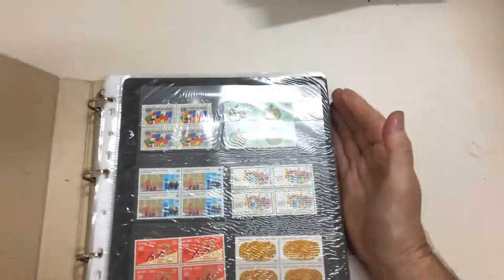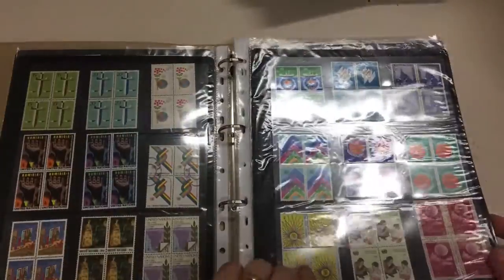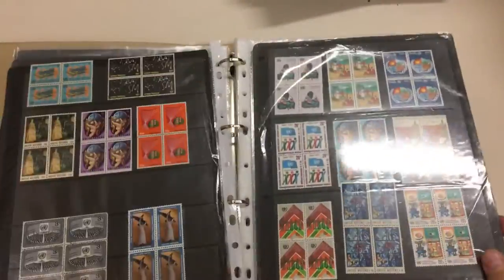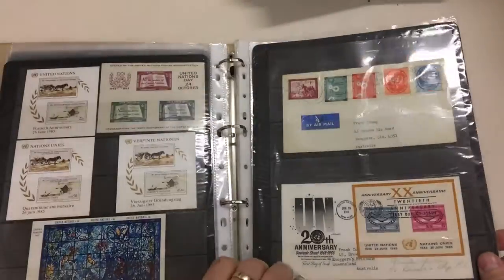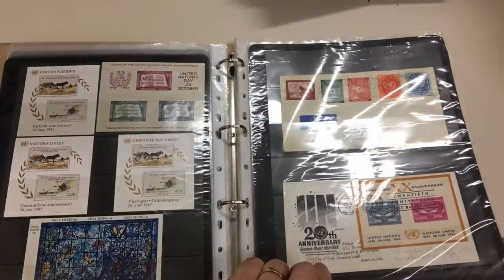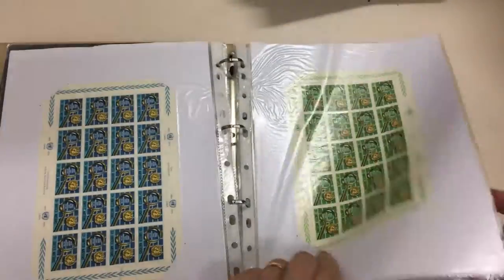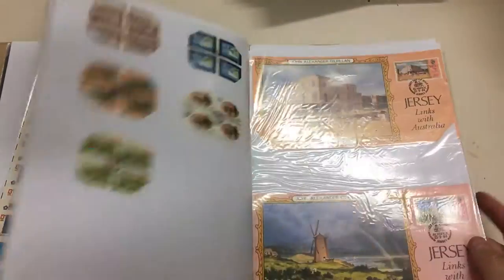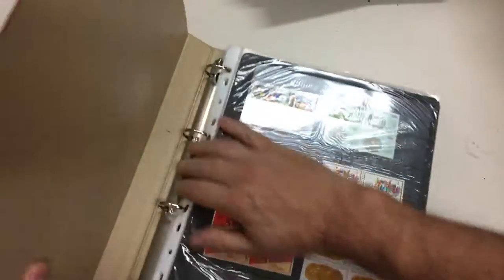Wonderful stuff. What else have we got — remember there's 10 cartons of this. United Nations. So it's certainly not all malok. What used to be considered a good item — the first United Nations miniature sheet.